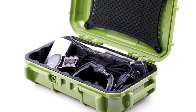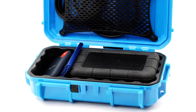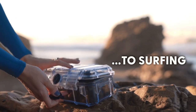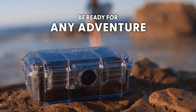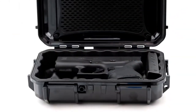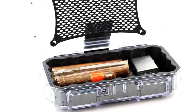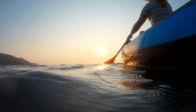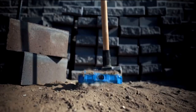Evergreen Waterproof Case: Are you tired of worrying about your fragile electronics during your outdoor escapades? Fear not, for Evergreen presents the ultimate solution — their rugged, waterproof case. Designed to withstand the harshest elements, this case ensures your gear stays safe and sound no matter where your adventures take you. From surfing and kayaking to conquering mountain peaks, its robust construction protects against water, dust, and shocks.